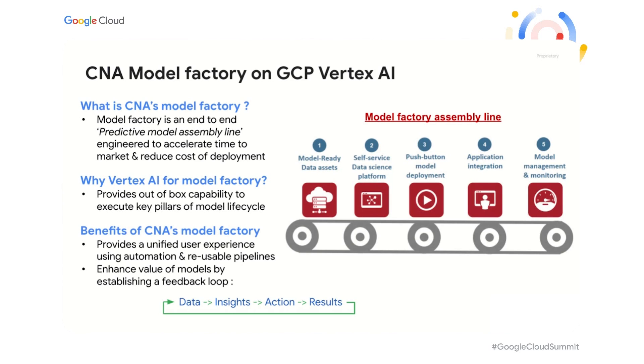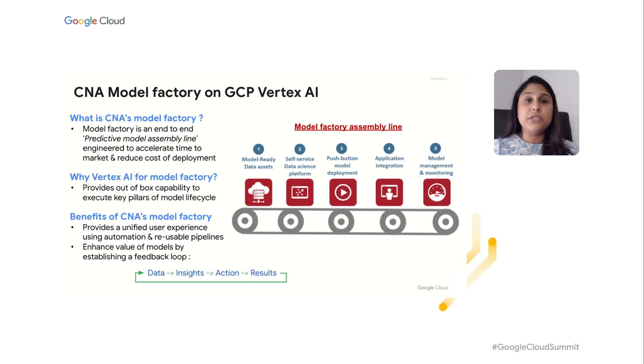We evaluated multiple tools in the market and eventually picked Vertex AI as our choice to build Model Factory. The main reasons: number one, we really liked the out-of-box capability, which would help us accelerate development. Number two was the ability to build reusable deployment pipelines using Kubeflow. Number three was the simplified user experience, so users didn't have to navigate through different tools. We entered into a partnership with Google and Accenture and built the first prototype of Model Factory within 12 weeks. We used this first MVP to deploy 14 models into production in 10 weeks, and it established a feedback loop enabling data scientists to recalibrate models much more frequently than ever before.